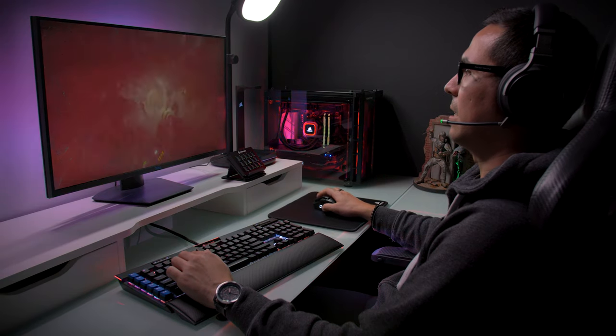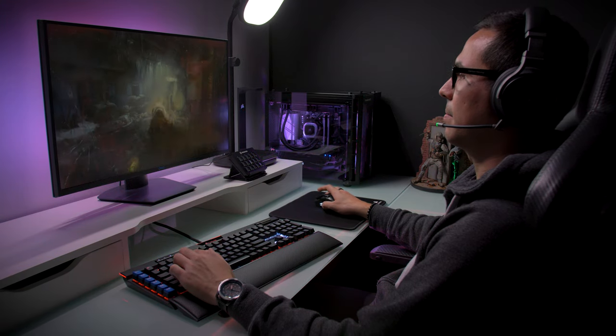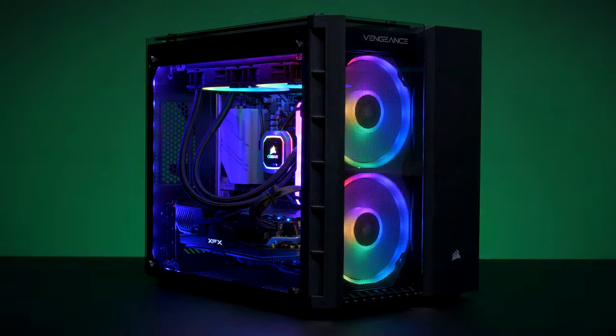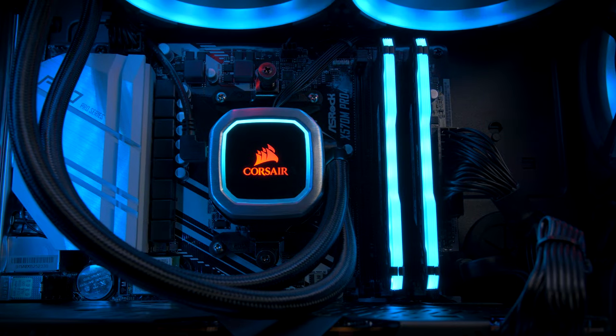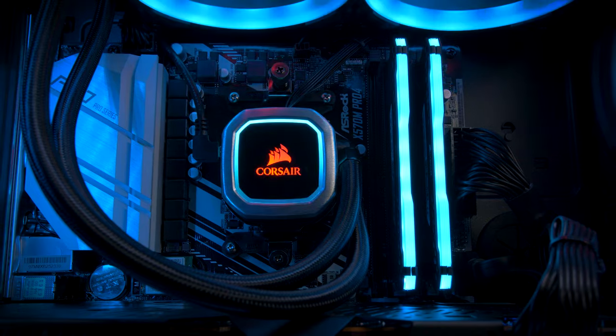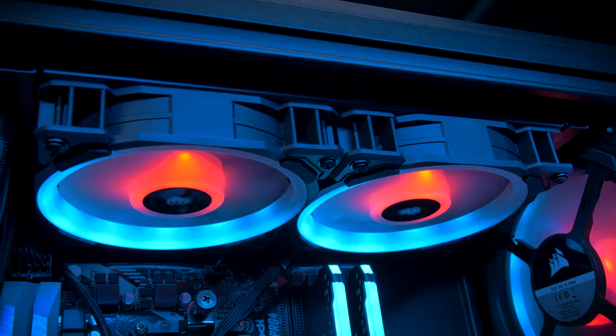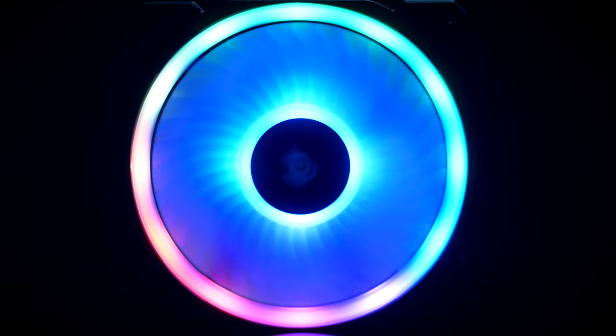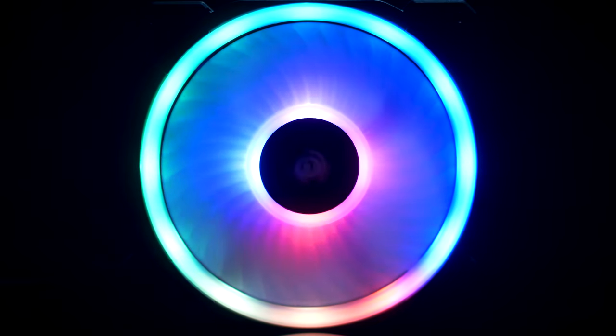The CPU and GPU are both designed to handle today's most demanding games. The Vengeance 6100 series is built around Corsair's award-winning components. With great power comes great responsibility, so we've included the H100i Platinum liquid cooler, which lets you push your AMD Ryzen 3000 processor to its full potential. LL RGB fans provide excellent airflow and look absolutely stunning, with 16 fully addressable RGB LEDs between two distinct light loops.